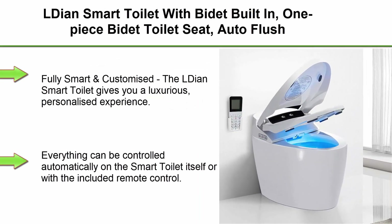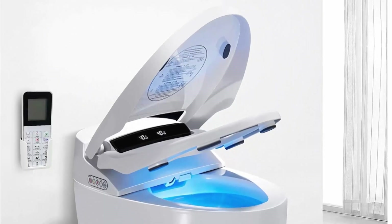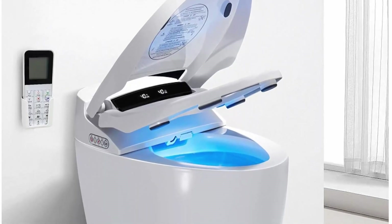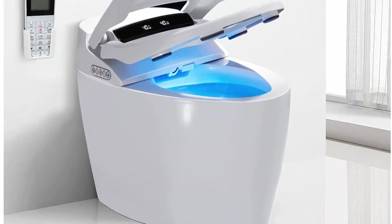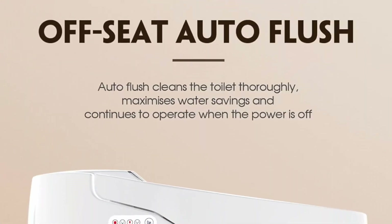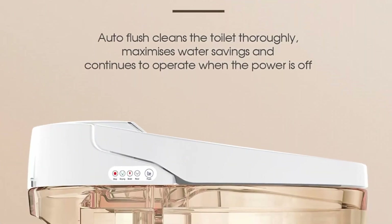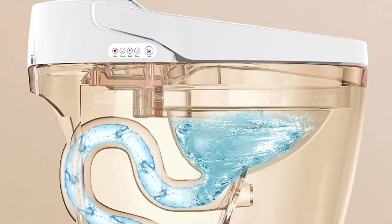Top 3: LDIAN Smart Toilet with bidet built-in — one-piece bidet toilet seat, auto flush, auto open and close, heated seat, warm water and dry, wireless remote control. The LDIAN Smart Toilet gives you a luxurious, personalized experience with several features you can set up according to your own habits. Everything can be controlled automatically on the toilet itself or via the included remote, and all functions stop when you leave, making it a real energy saver.